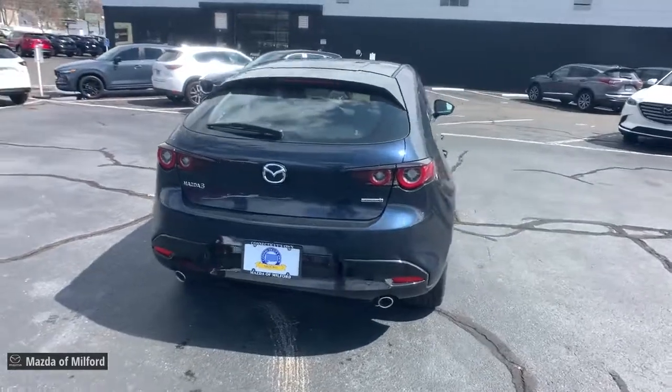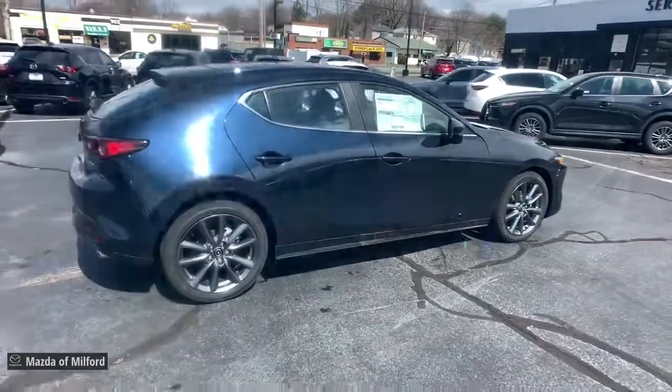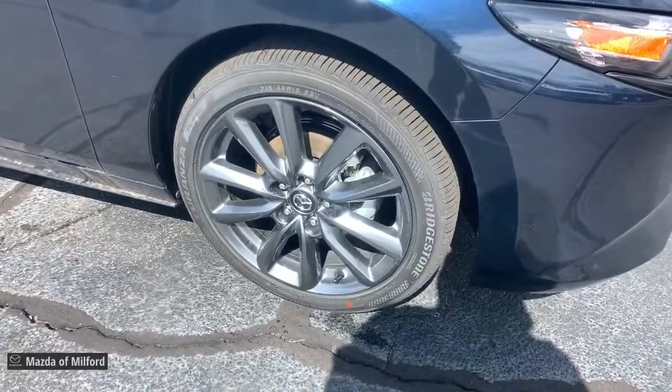These are just some of the great options this vehicle comes with: keyless entry, electronic stability control, trip computer, bucket seats, power windows, four-wheel disc brakes, power steering.